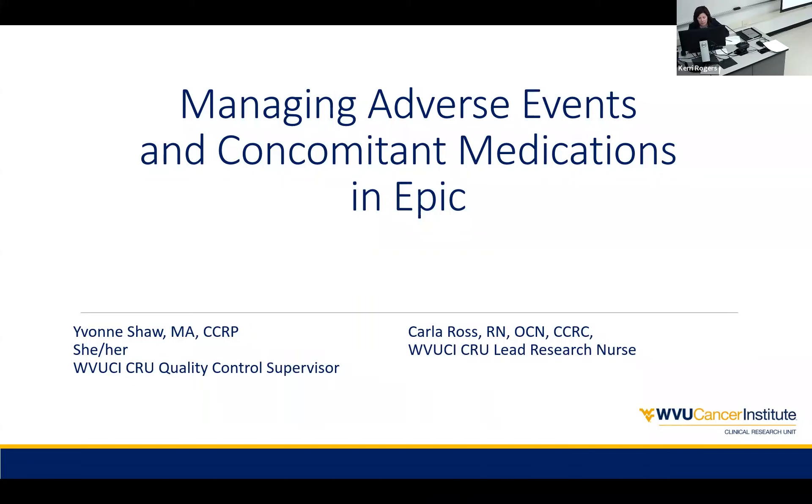I'm Carrie Rogers, the training coordinator here with West Virginia CTSI Clinical Trials Center of Excellence. Today is our last clinical trials toolkit series for the semester. It's managing adverse events and concomitant medications in EPIC. Our presenter today is Yvonne Shaw. She's the quality control supervisor with WVU Cancer Institute with the clinical research unit.